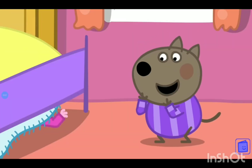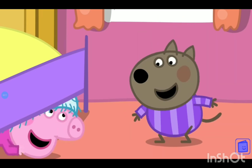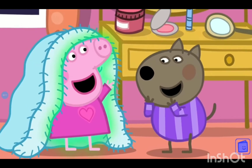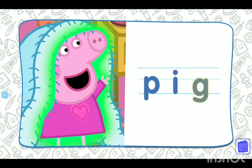Somebody is hiding under the bed. Can you tell who it is? Boo! Of course, it's Peppa Pig. Can you spell pig? Let's have a go together. P-I-G. That's right. P-I-G spells pig. Hello, Peppa Pig.